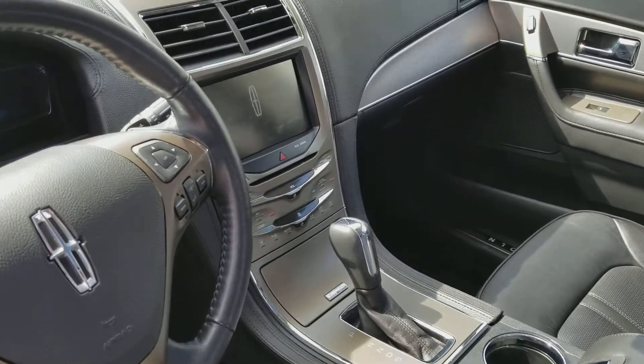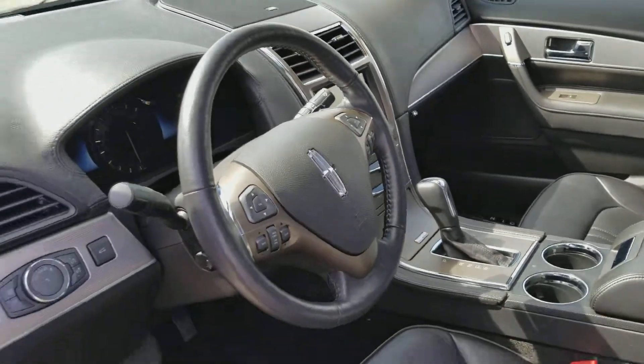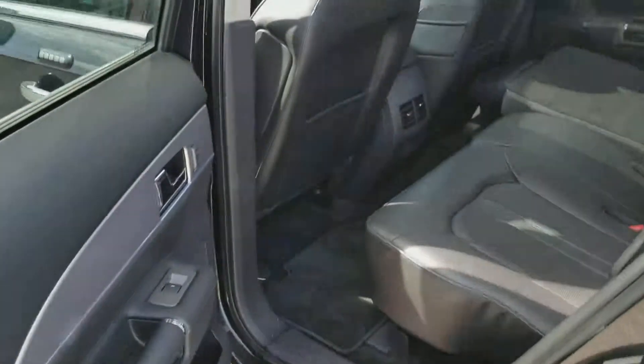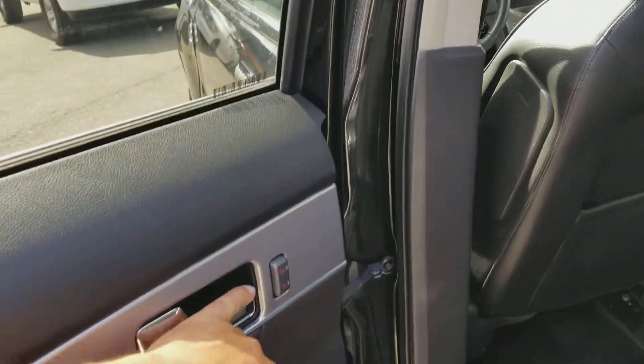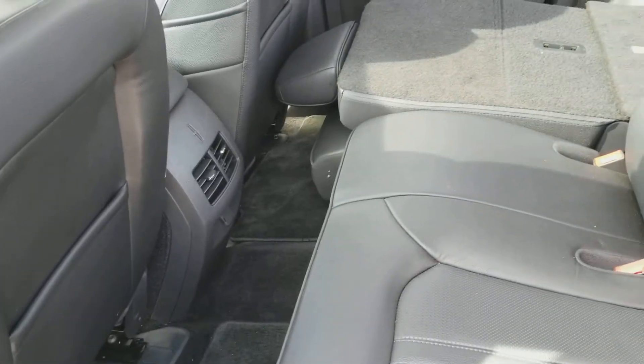You also have air conditioned seats, Microsoft Sync, navigation, and Bluetooth that will also read your text messages. On the back seats you do also have the rear heated seats and absolutely awesome rear cargo space on the backside.